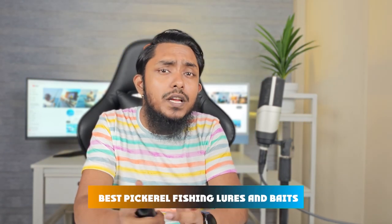Hello there fish enthusiasts, welcome back to our channel. If you are an angler with a preference for pickerel, you are in the right place. Today we are about to reveal the top 5 best pickerel fishing lures and baits. These aren't just any lures — they are Amazon's best sellers. Let's hook into it.